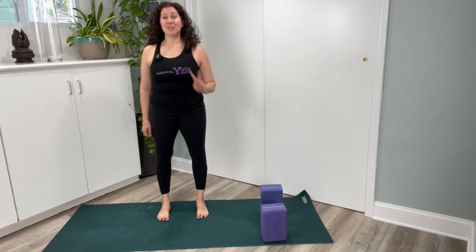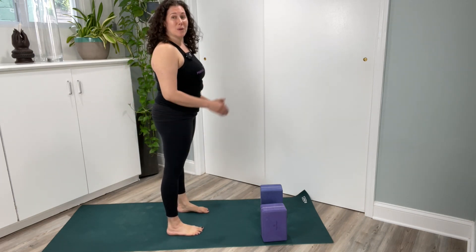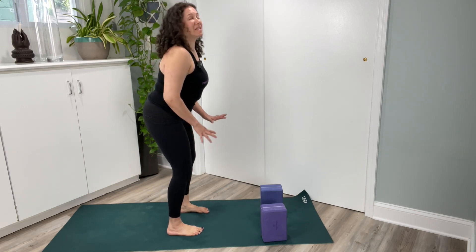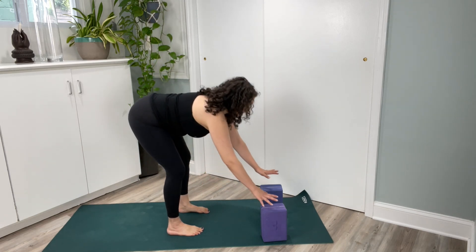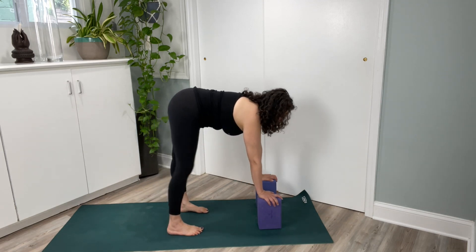For Pyramid Pose, we're going to use two blocks. Face the short side of your mat and bend your knees. Bring your hands to your thighs, then hands to blocks. Adjust the blocks so they are to the left side of your mat.